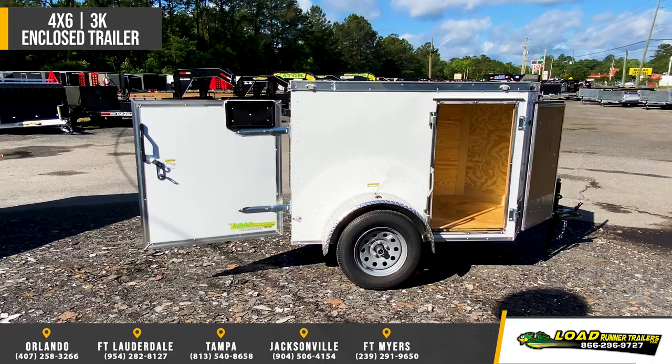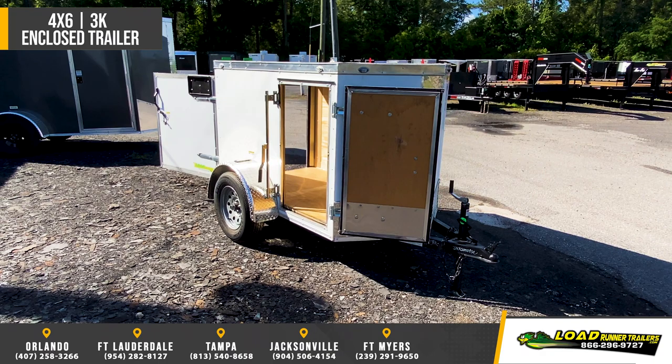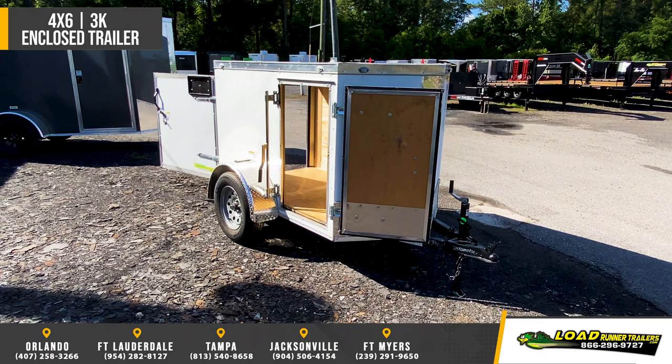Additional features include 16-inch on-center walls, .024 semi-screwless powder-coated aluminum siding, 205/75R15 steel-belted radial tires, side vents, 12-inch ATP stone guard, single-swing rear door, aluminum fenders, and LED exterior and interior lighting.